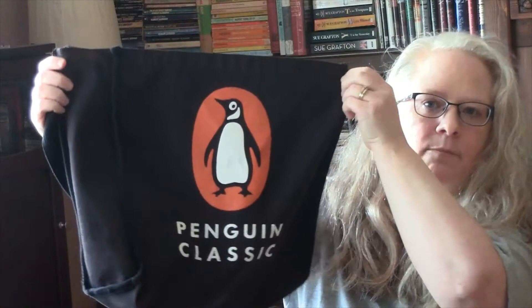I have this fantastic Penguin Classics book bag, and I use this all the time for my library books. I cannot remember at all where I got this from — I cannot remember when I got it, where I got it, anything.